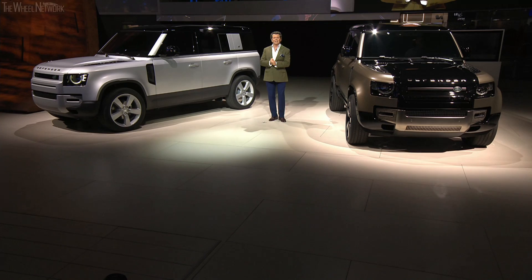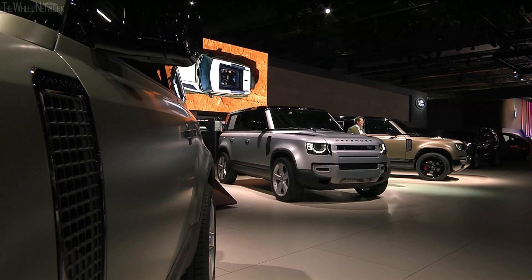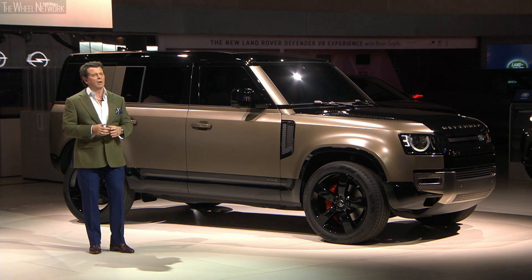Ladies and gentlemen, these are the new Defender 110s. In most respects, the 90 and the 110 are the same design. Every element of the exterior design of these vehicles has been really carefully considered, all to reinforce the unique DNA of the new Defenders.